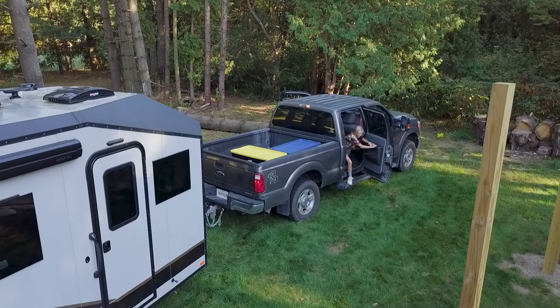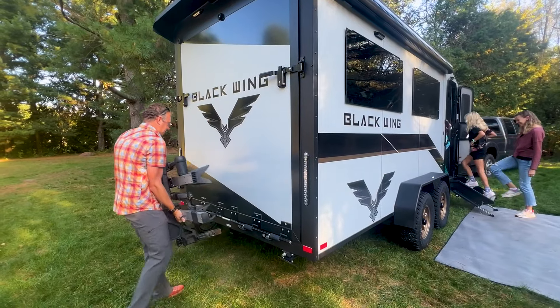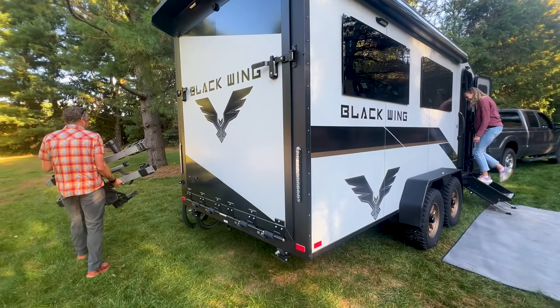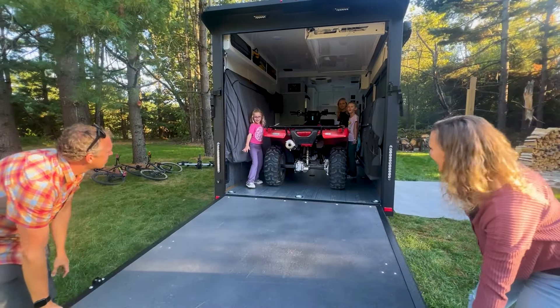Introducing the Blackwing 724X by Intech. A one-of-a-kind, lightweight, all-aluminum toy hauler built for the entire family while at the same time bringing all your toys and gear along for the fun.